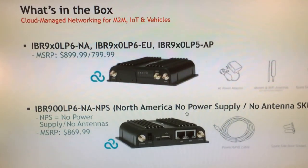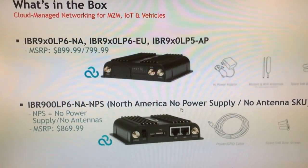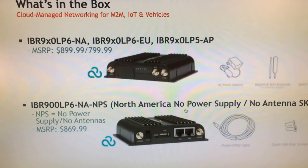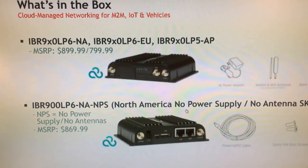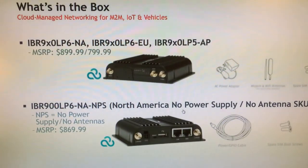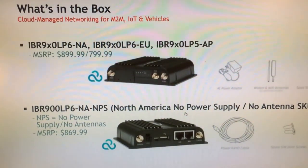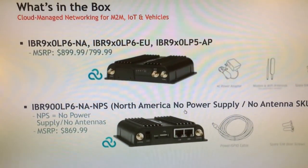For vehicle deployments, we're also offering a no-power-supply, no-antenna SKU. That's actually $30 less, and it will ship with just a power/GPIO cable — the same way the Core IBR1100 ships today. If you're deploying in a vehicle, you'll generally wire out antennas for GPS, cell, and Wi-Fi, and you don't need an AC power supply if you're wiring it directly into the battery with ignition sensing. So the Core IBR900 is $30 less than the IBR1100, even though it's more powerful and much faster.